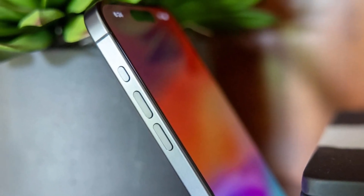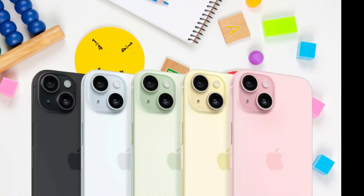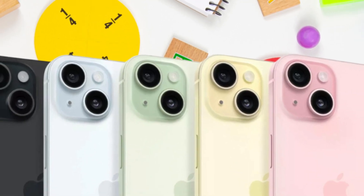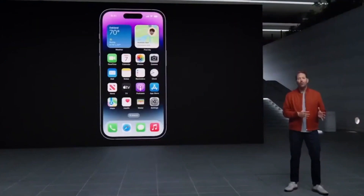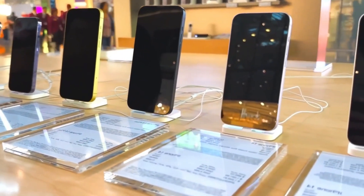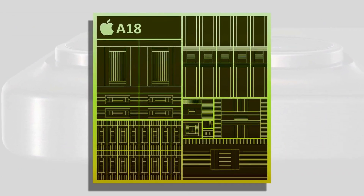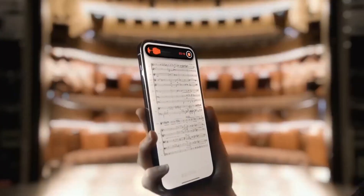Apple is getting ready to launch the new iPhone 16 series in fall 2024. These phones will be faster and smarter, with bigger screens for the Pro models and better AI features. The new iPhones are set to run on Apple's latest A18 Bionic chip, and rumor has it that the Pro models will have even bigger screens than before.